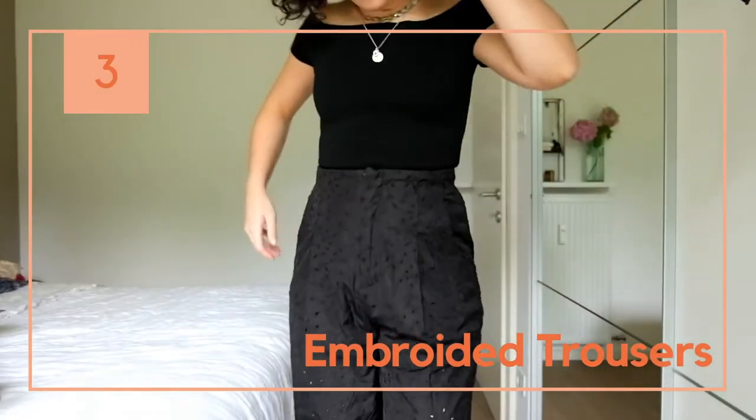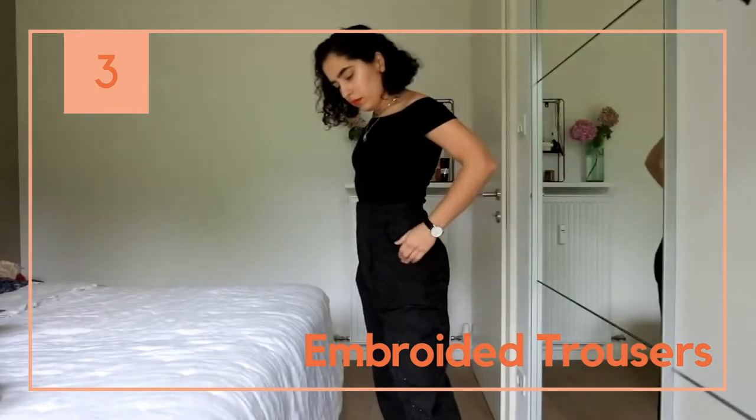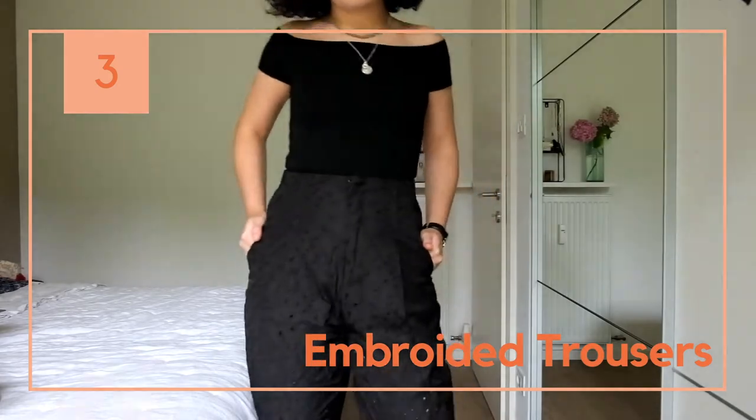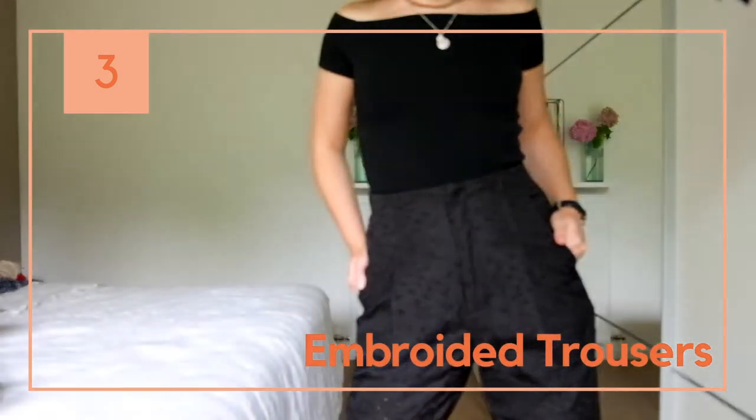I fell in love with these Zara trousers, but they went on sale now, so I could have waited — anyway, they are elegant, comfy, and original. They are embroidered with little holes all over them.